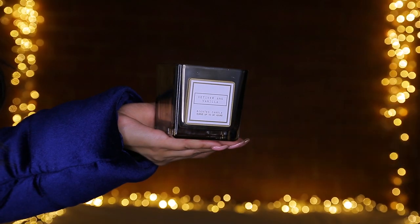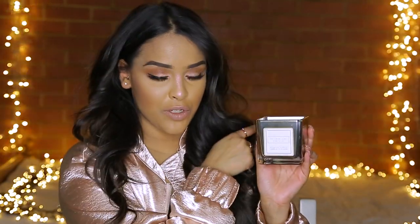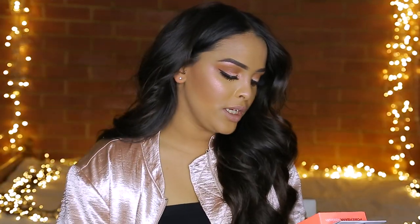I also picked up this candle in the scent vetiver and vanilla. I absolutely love the packaging of these Primark candles — I have quite a few dotted around my room and they smell really nice. These come in at £3. They do quite a few different scents. I've tried the pink one which is French vanilla, and a few others. I really like them and I feel like they look really classy as well.